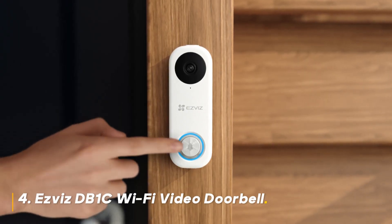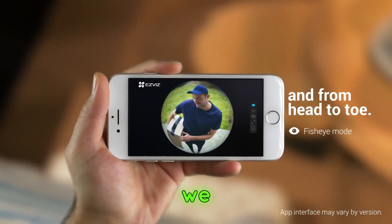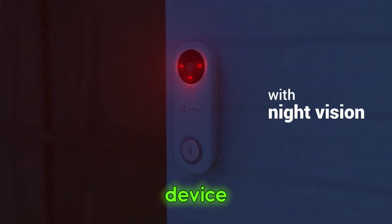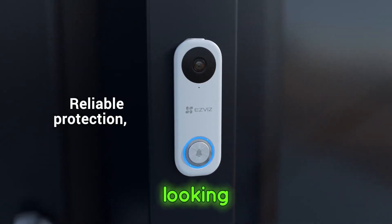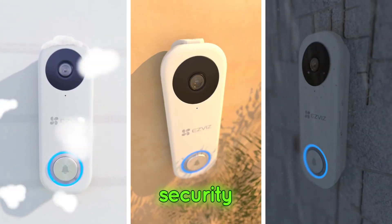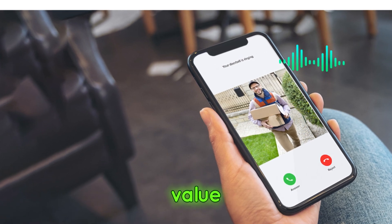Number 4: Ezviz DB1C Wi-Fi Video Doorbell. Last but not least, we have the Ezviz DB1C Wi-Fi Video Doorbell. This device is essential for anyone looking to enhance their home security. Should you buy it? Yes, if you're looking for an affordable, feature-packed video doorbell that enhances your home's security, the Ezviz DB1C is a perfect choice. It's reliable, easy to use, and offers great value for the price.